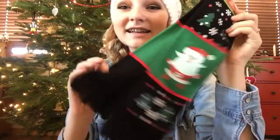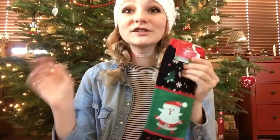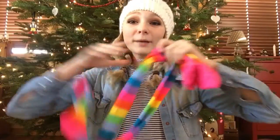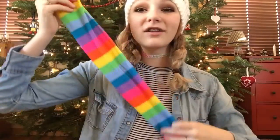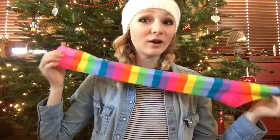I got two more pairs of socks. These ones are from my cousin — they're toe socks and they're so hilarious. They have Santa on them, they're so funny. The other ones are really high rainbow thigh-high socks from my aunt and uncle. They are crazy — I don't know when I'll be wearing these, probably for like a Halloween costume or something. They're so cool.